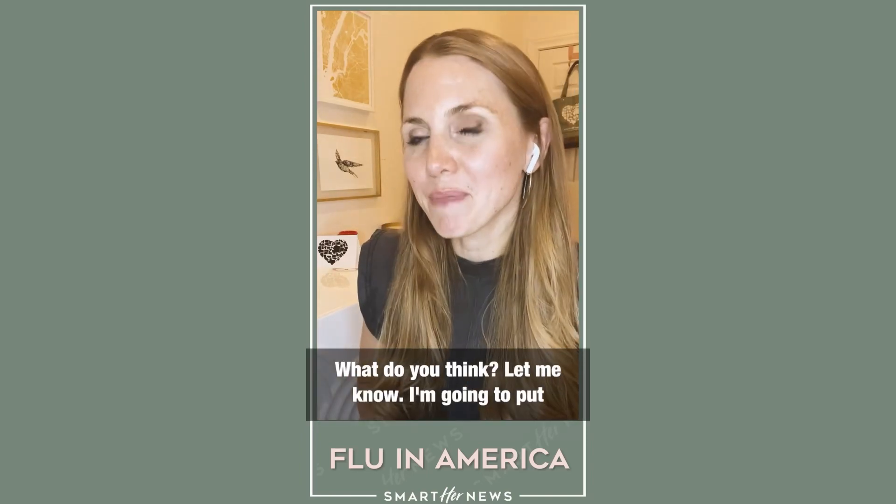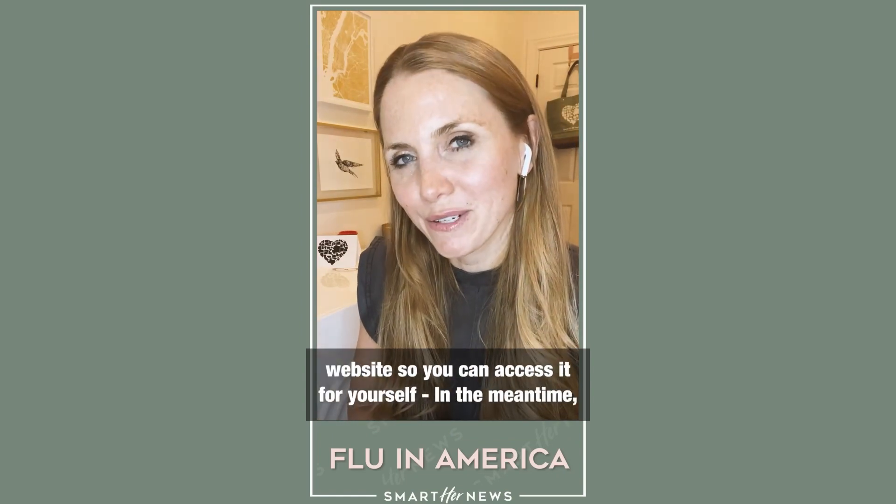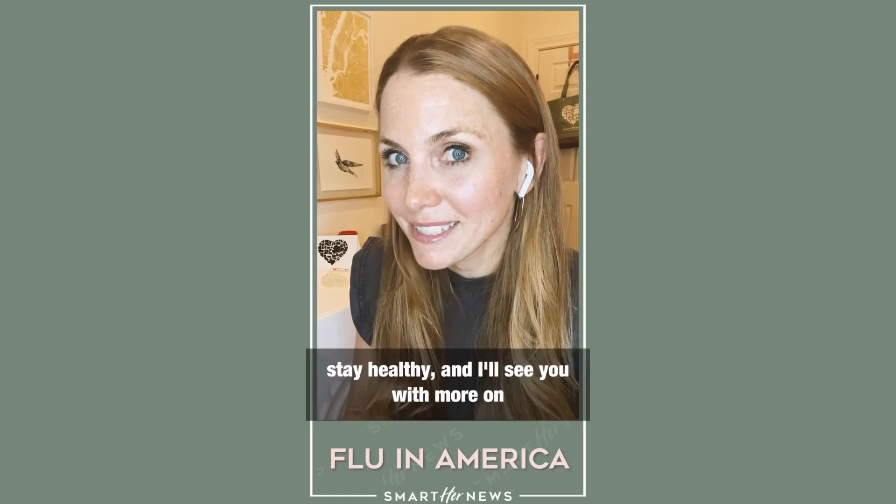What do you think? Let me know. I'm going to put some of this data underneath this video on our website so you can access it for yourself. In the meantime, stay healthy and I'll see you with more on smarternews.com.